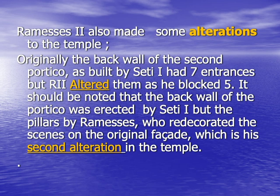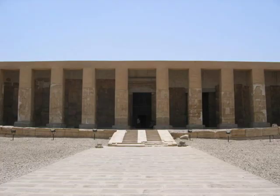As for the second alteration, Rameses II redecorated the original facade of his father with his own scenes, which are all done in sunk relief. The slide here shows the twelve pillars forming the second portico erected by Rameses II. As for the back wall of the portico, it forms the original facade of the temple as erected by Seti I. Nowadays, you can only see two of the seven entrances, as the rest were blocked by Rameses II.